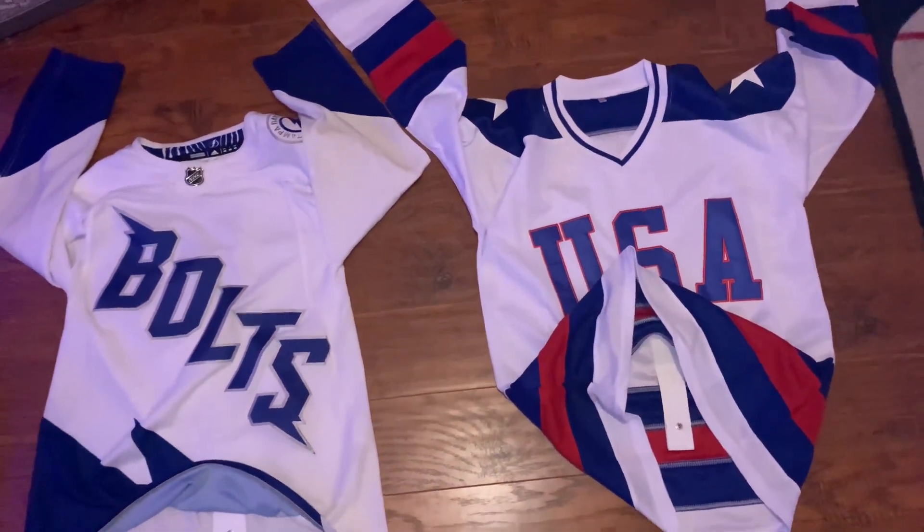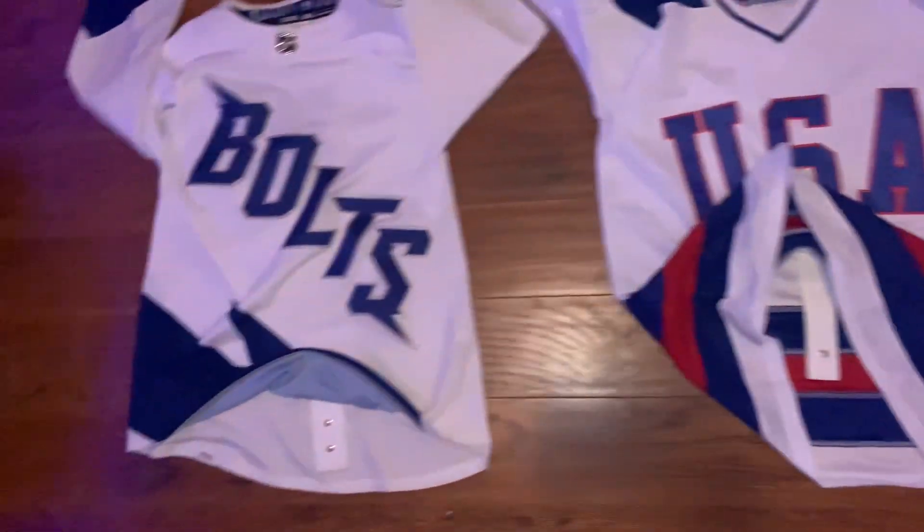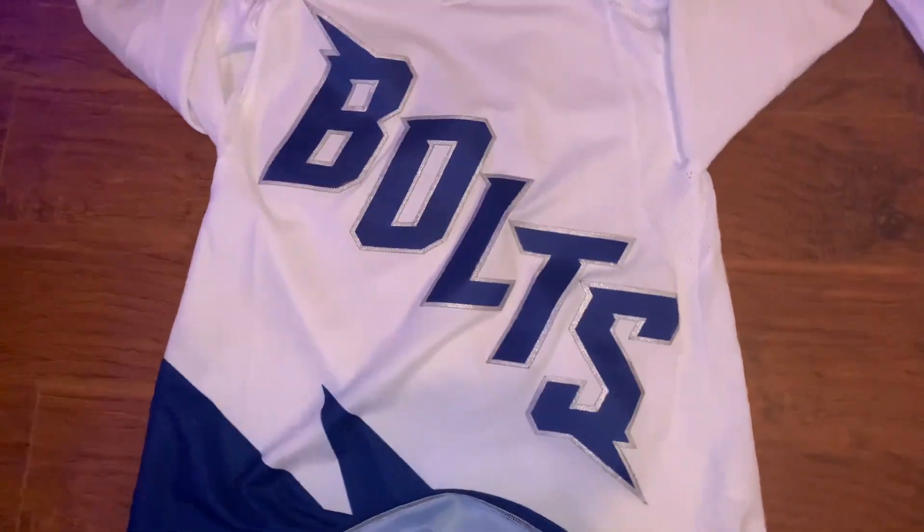Team Nation! We're going to be comparing Teemu's $18 USA jersey to the Tampa Bay Lightning's 2022 Stadium Series jersey. That was a lot of money.